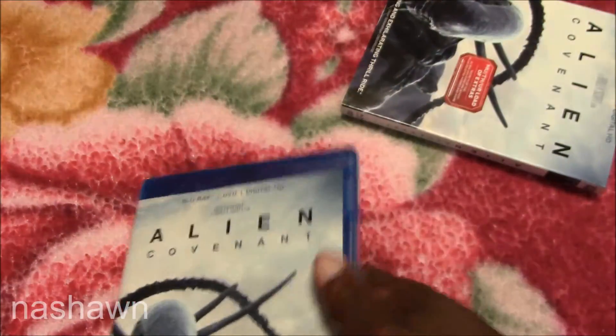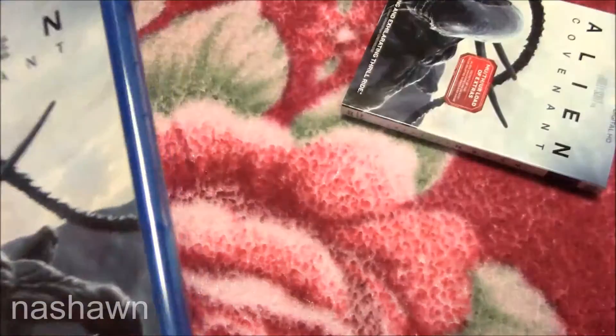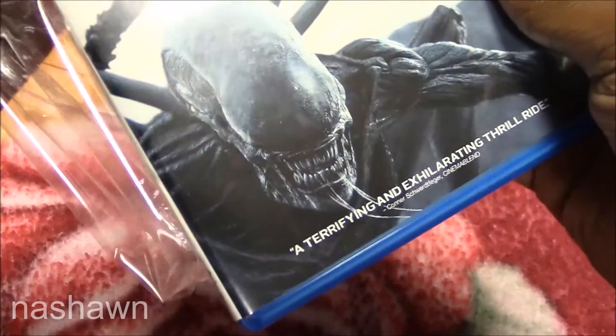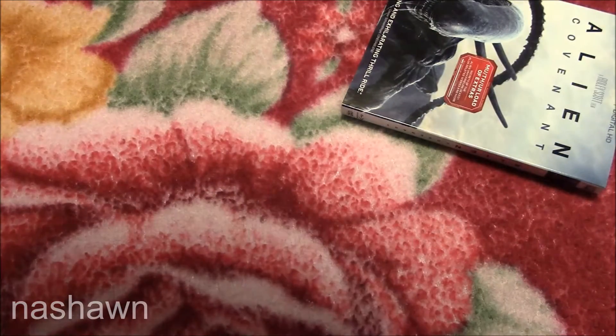I'm sorry if I sound kind of drowsy but I kind of am. When I went to go see this in the movie theater I wasn't really blown away. I'm a fan of Prometheus, and before Prometheus was released the trailers had me really excited, but when I actually went to go see it I wasn't too thrilled.